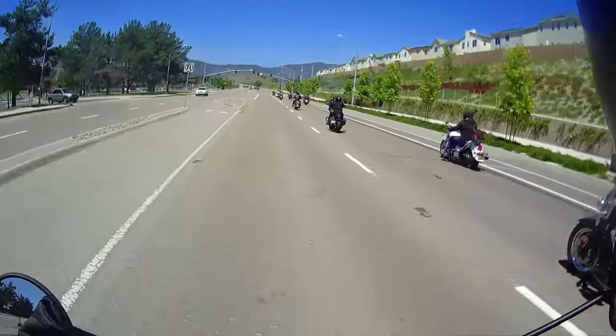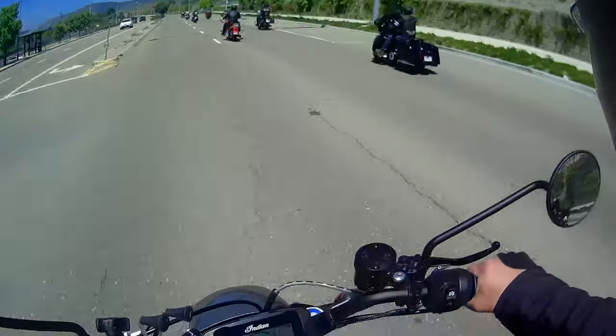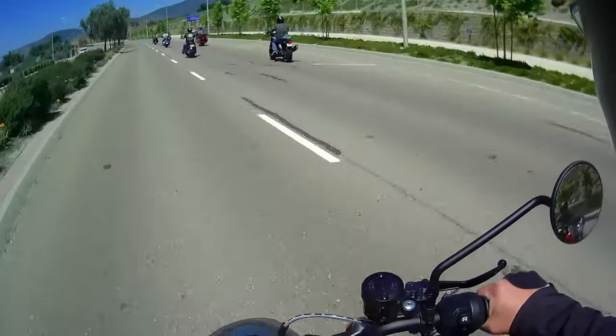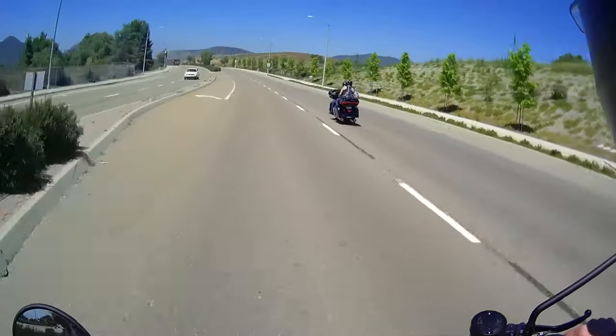First off, I want to thank Indian Motorcycles of San Diego for letting me check this bike out and give it a review. It's a six-speed transmission, fuel-injected with 123 horsepower, 87 foot-pounds of torque, dry weight is 489 pounds, and the fuel capacity in the tank is 3.4 gallons.